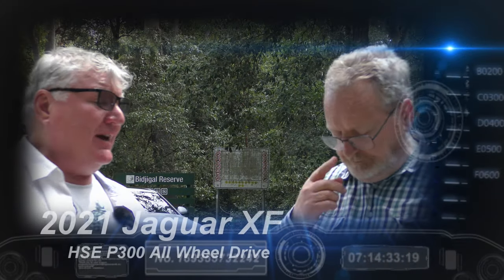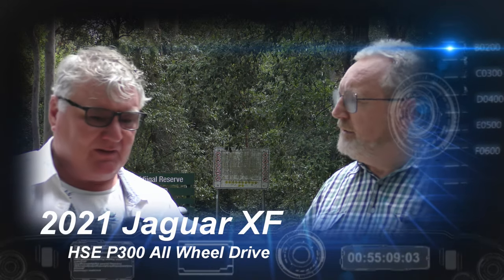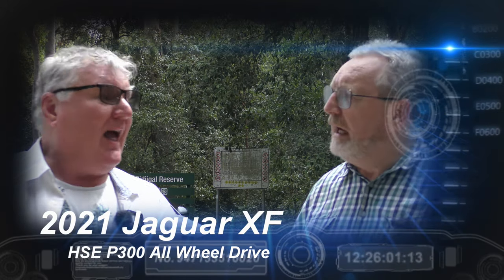We haven't driven this car before, David. It's something brand new here in the Australian bush. David, what is it? It is a Jaguar XF R-Dynamic HSE P300 all-wheel drive.